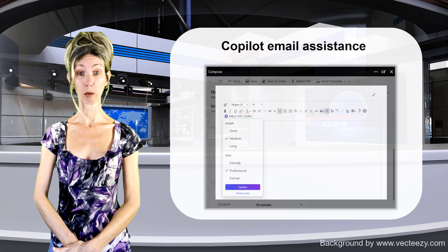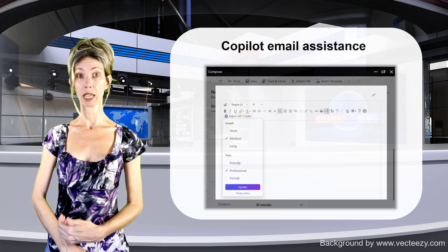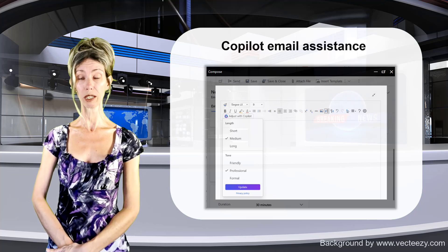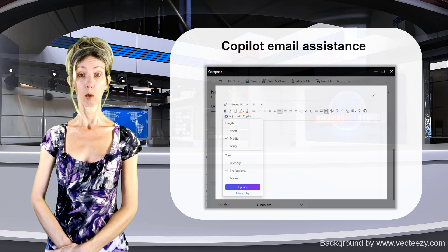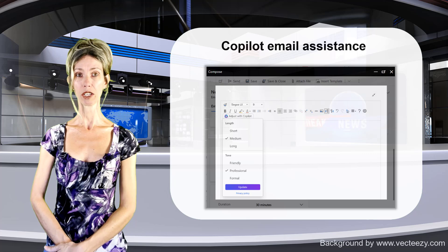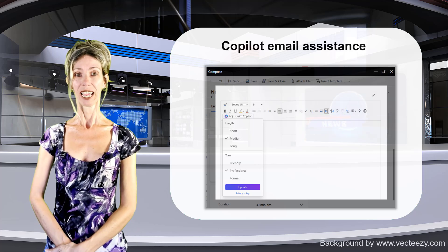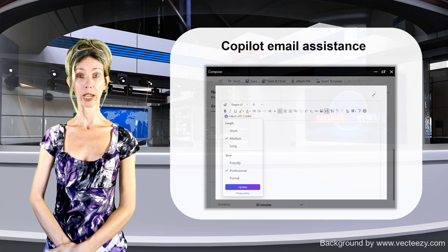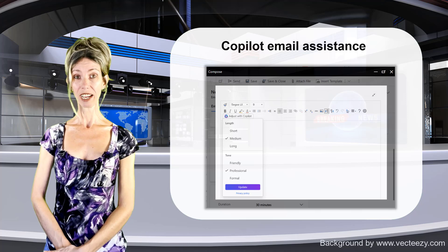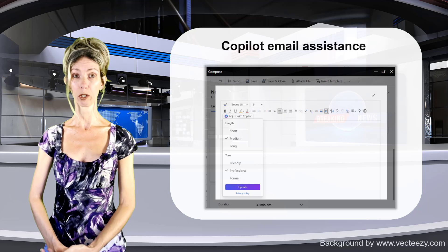The Copilot email assistance is one of the features that went into public preview of 2024 wave 1, which is why we've already seen and played around with it. In case you haven't, this feature allows sellers to use Copilot to help them write emails to prospects and customers. Besides creating draft emails, sellers can also ask Copilot to adjust the tone of the email and change the length of the message.